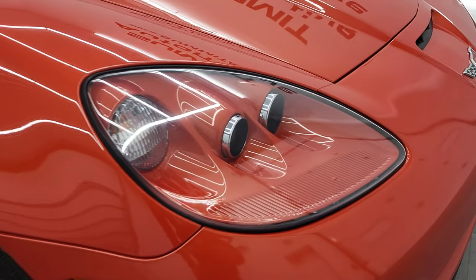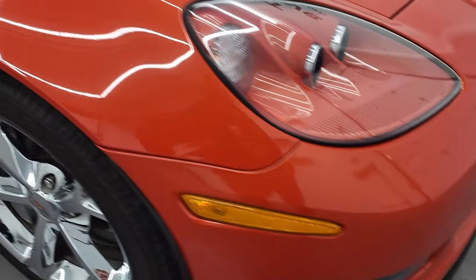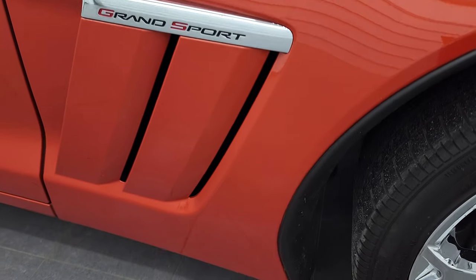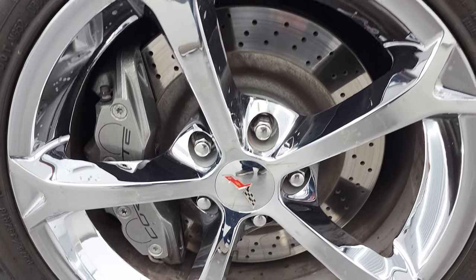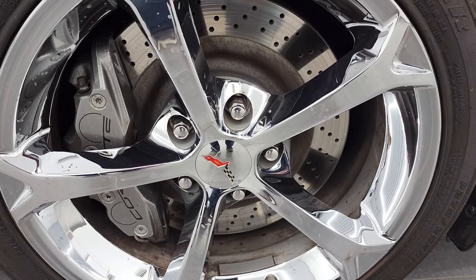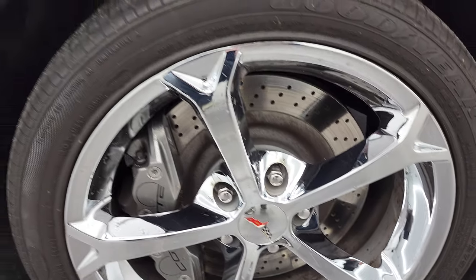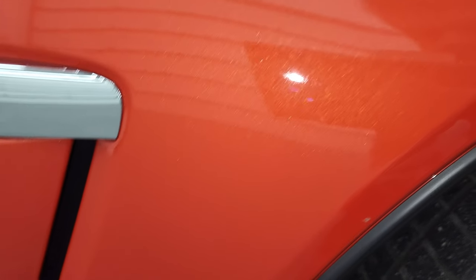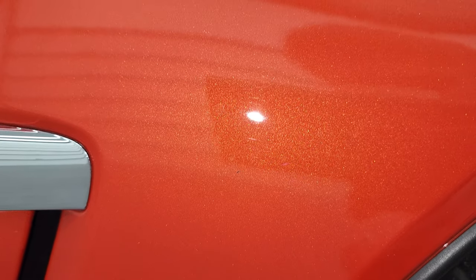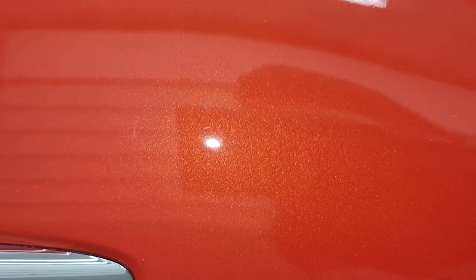The passenger side headlamp is in nice shape and the passenger side fender has no major scuffs or scrapes. The passenger side front rim has no scuffs or scrapes either. Taking a look at this Inferno Orange Metallic — it's got just a little bit of metal flake to it, it's a really cool-looking color. You can see just how nice that paint is, and the clear coat's really nice too.